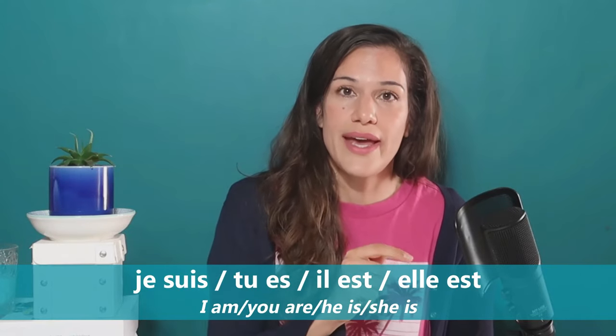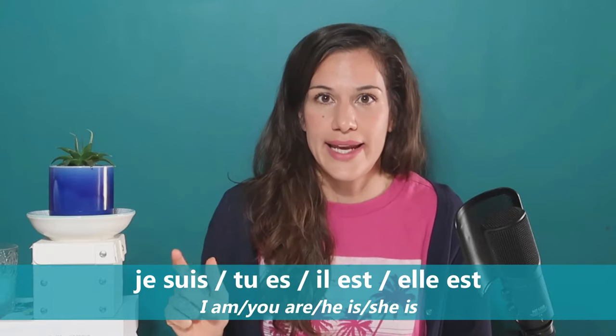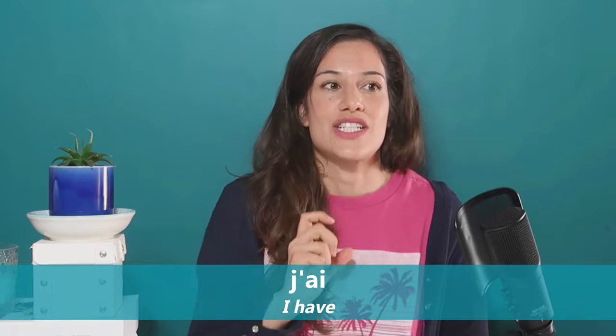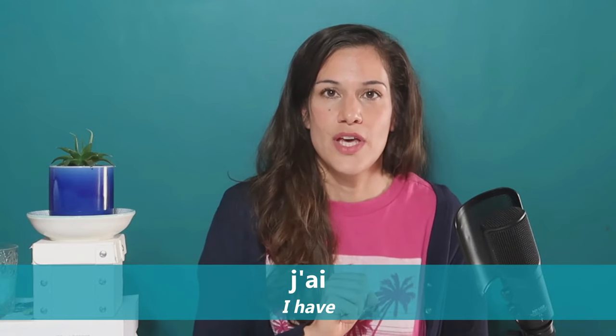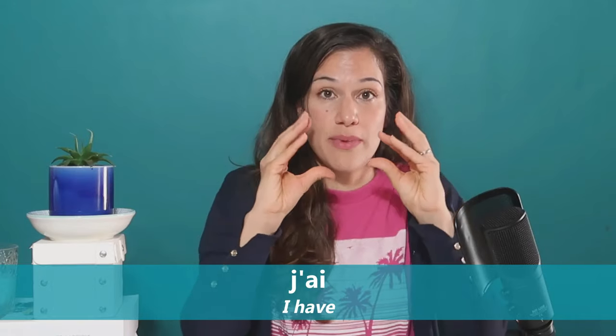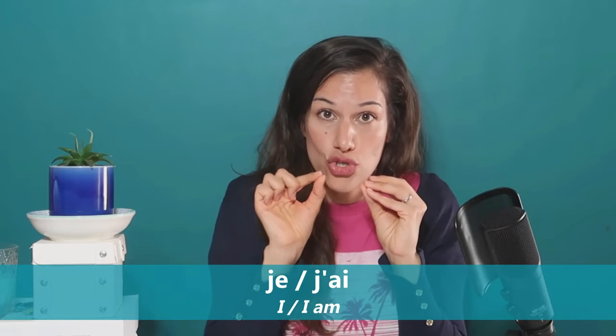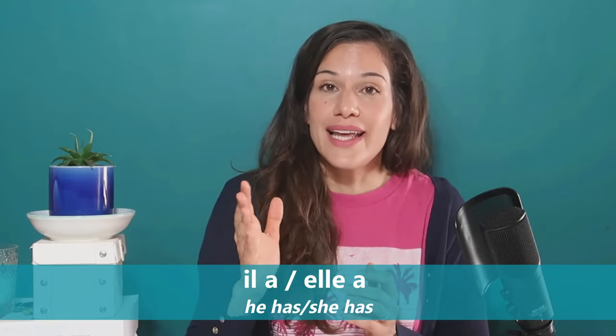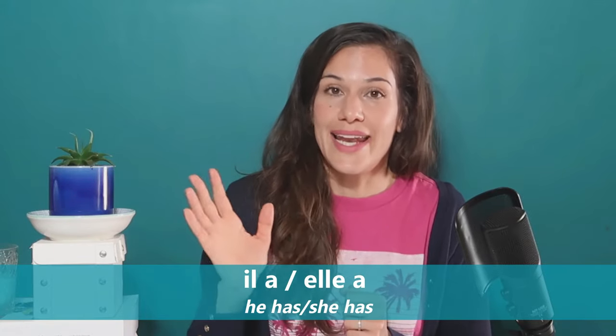'To be' is 'être' in French. In singular: 'je suis,' 'tu es,' 'il est,' 'elle est' — same pronunciation, not written the same. And 'to have,' 'avoir,' works as: 'j'ai' — careful with the pronunciation there — 'tu as,' 'il a,' 'elle a.'